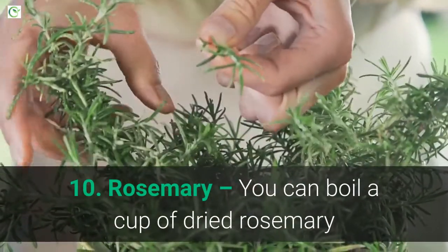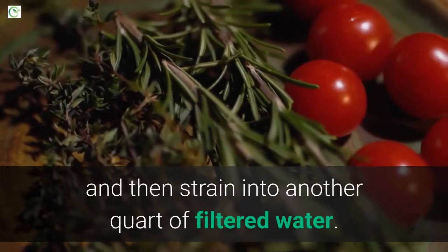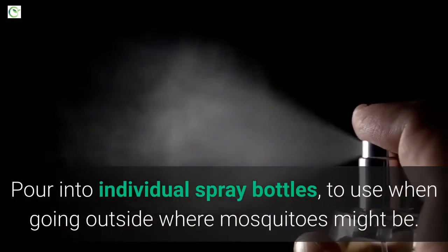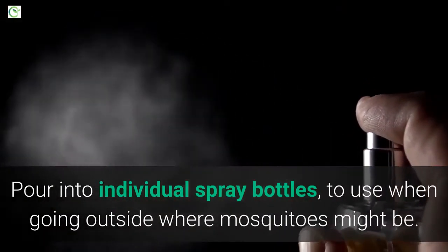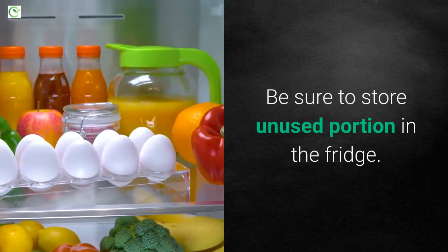10. Rosemary. You can boil a cup of dried rosemary in a quart of filtered water for 20 minutes, and then strain into another quart of filtered water. Pour into individual spray bottles to use when going outside where mosquitoes might be. Be sure to store the unused portion in the fridge.